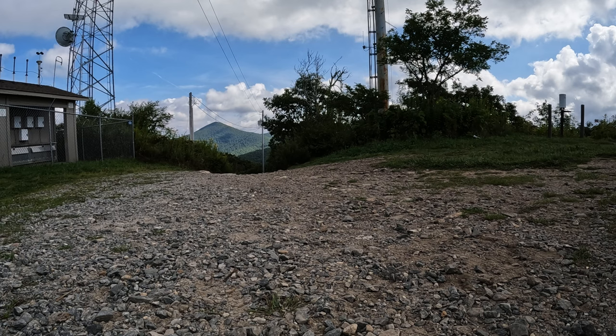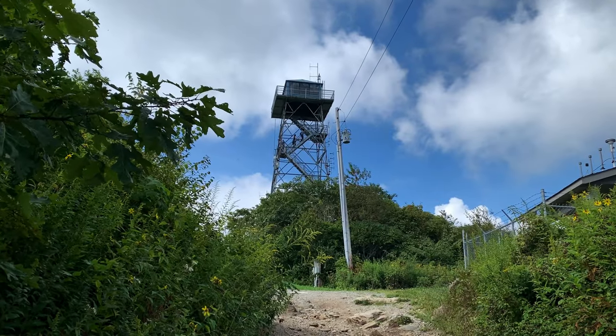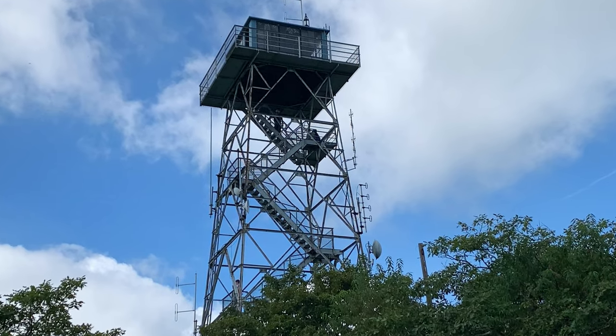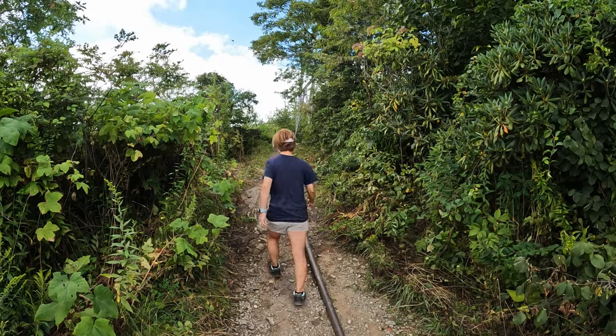If you turn around and look directly down the trail you just ascended, you can see Funnel Top Mountain, named for its shape — it looks like a funnel. So just how high would you be if you climbed to the top of Frying Pan Tower on top of Frying Pan Mountain? Well, the mountain itself is 5,340 feet above sea level, with an additional 70 feet for the tower.